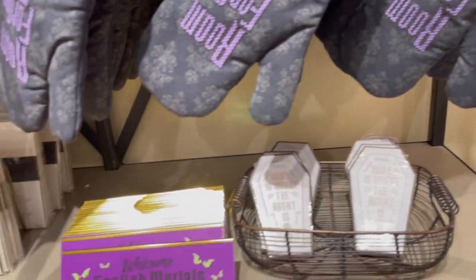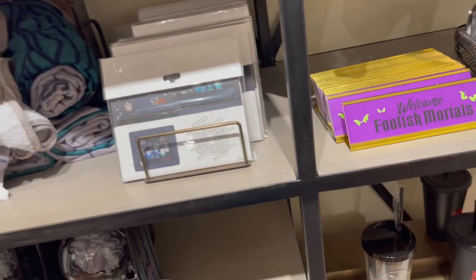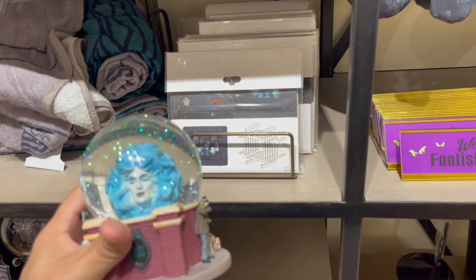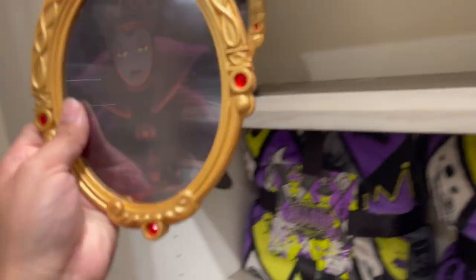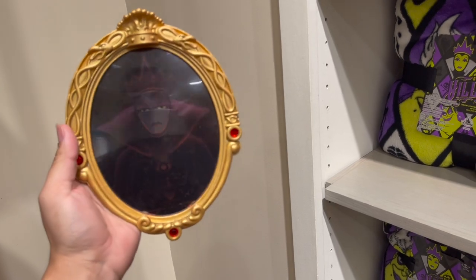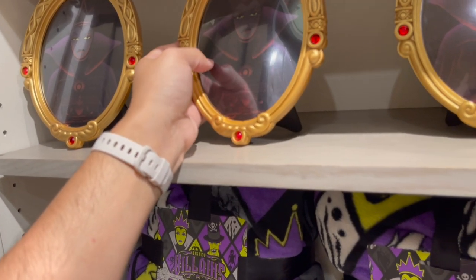Home is where the haunted is - welcome, foolish mortals! Oh, here's another one - I've never seen this one before. Haunted Mansion. And they have a picture frame - mirror, mirror on the wall - a little mirror. I guess you could take it out - oh, it's a photo frame holder!